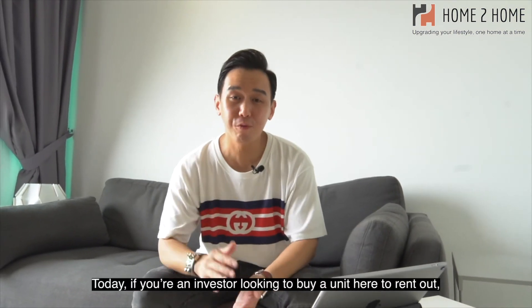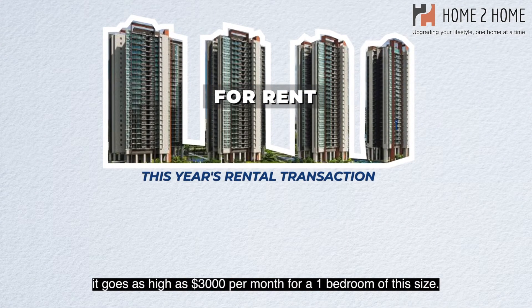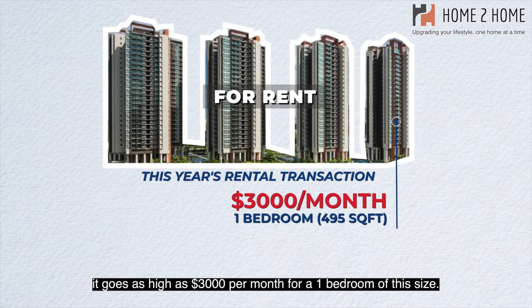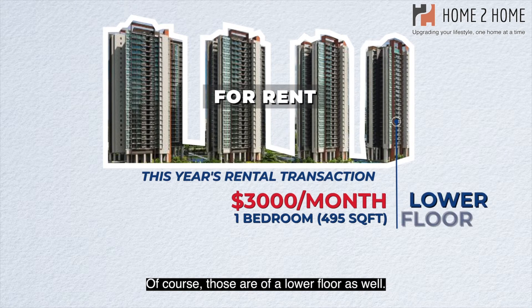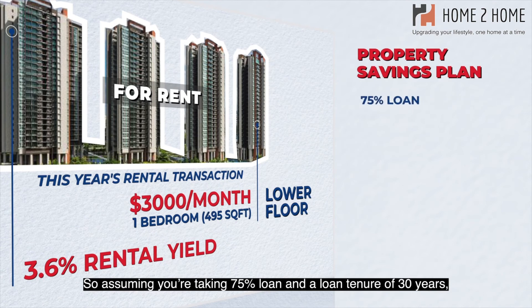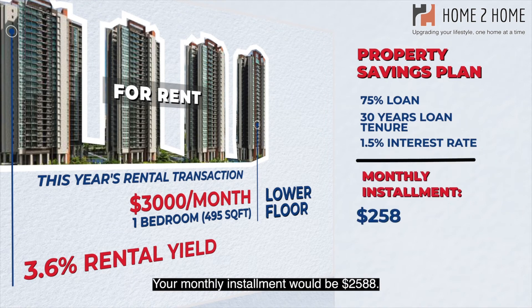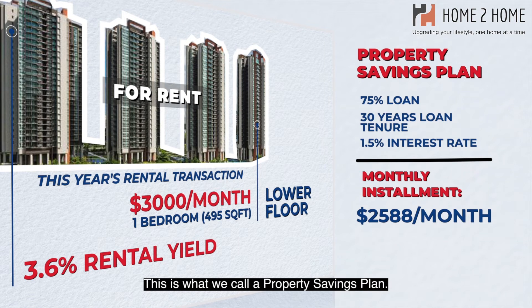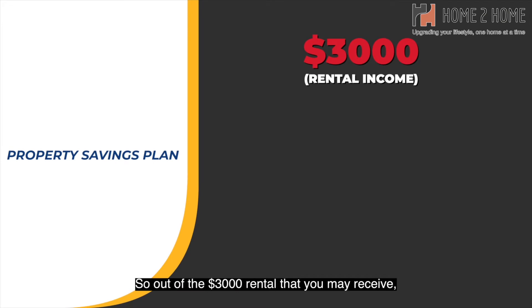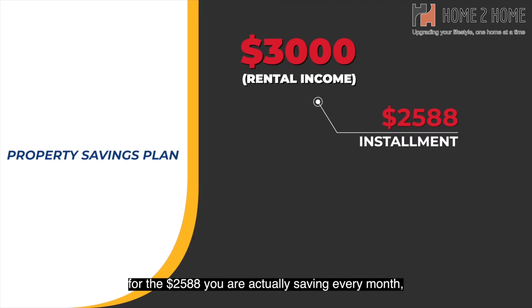Let's look at the numbers. For investors looking to rent out, rental transactions this year have gone as high as $3,000 a month for a one-bedroom of this size — and those are lower floor units, so this top floor unit can potentially yield 3.6% or slightly more. Assuming a 75% loan over 30 years at 1.5% interest, your monthly installment will be $2,588. This is a property savings plan — out of the $3,000 rental received, $412 is passive income and $2,588 is what you are effectively saving every month.